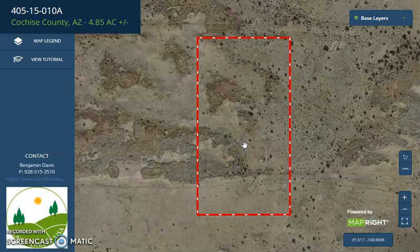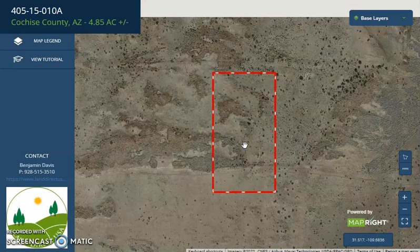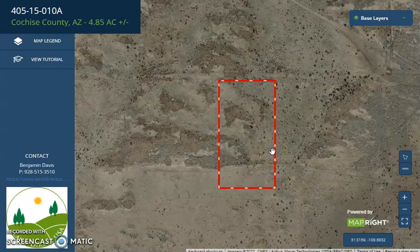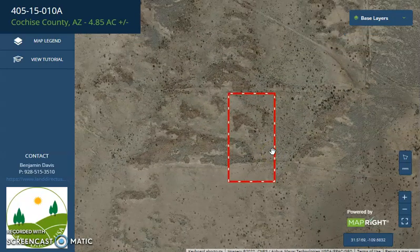This is one of the cheapest counties in Arizona to get more than an acre of land. It's a big lot — a great size for camping and RVing.